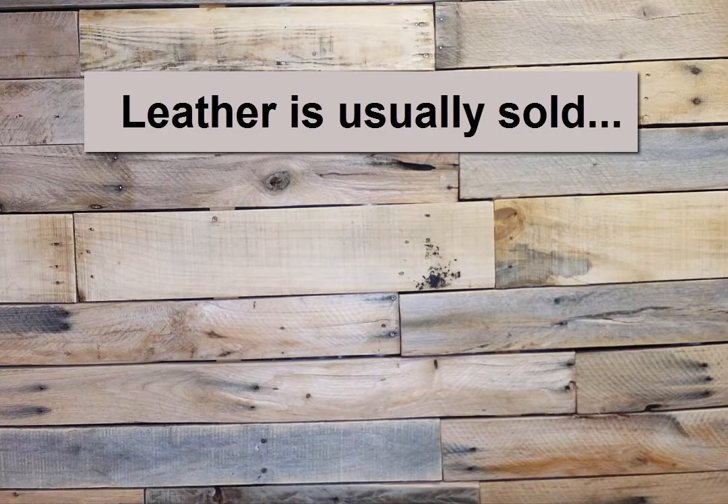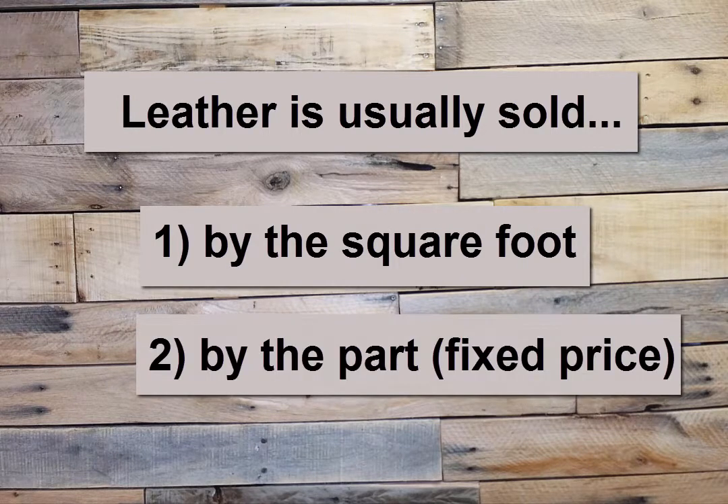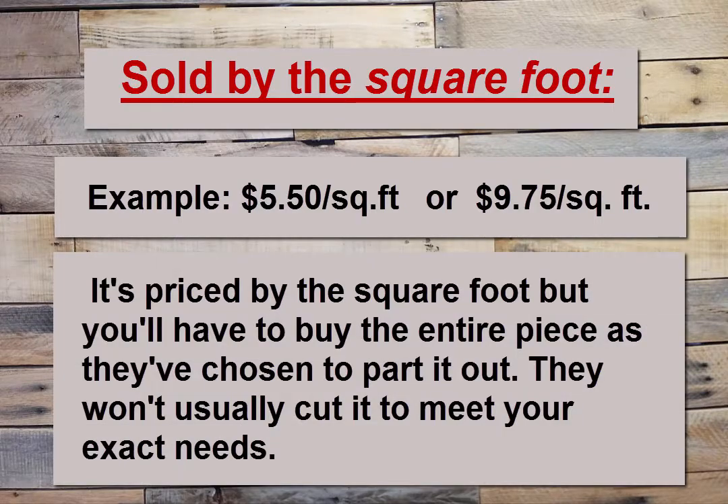Leather is generally sold one of two ways: by the square foot and by the part for a fixed price. Let's start with leather sold by the square foot. If you're buying from a vendor that sells by the square foot, you'll see pricing laid out something like this: say $5.50 per square foot or $9.75 per square foot. Typically, you'll have to buy the whole piece of leather as they've chosen to part it out.